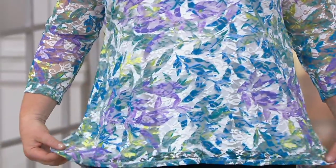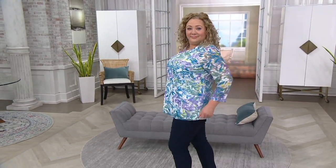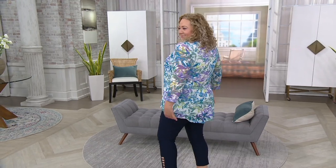This is our buddy Susan Graver's tunic. It really looks very pretty. There's that little bit of — what's the word I'm looking for in the back? A peplum that dips down.